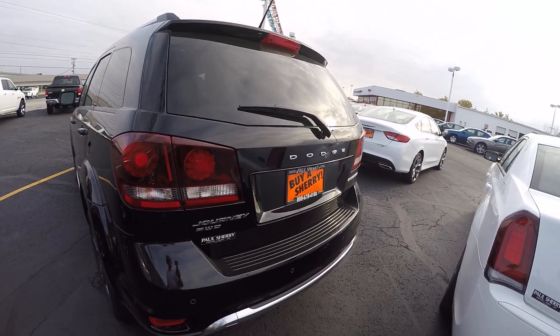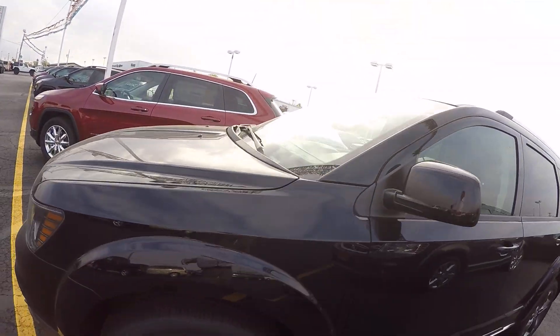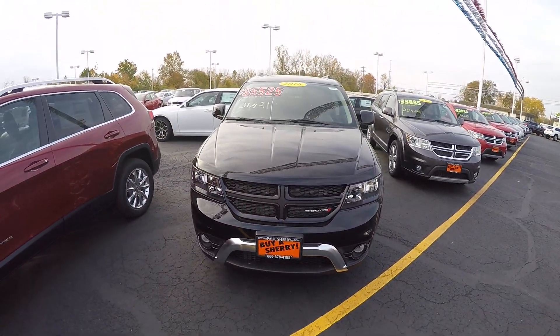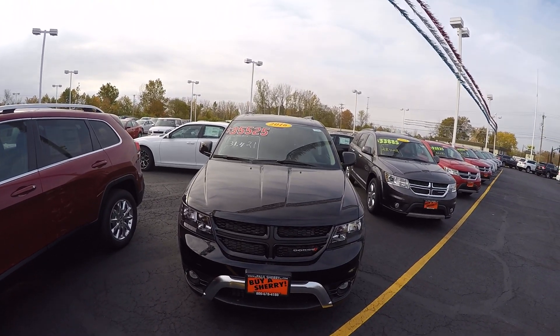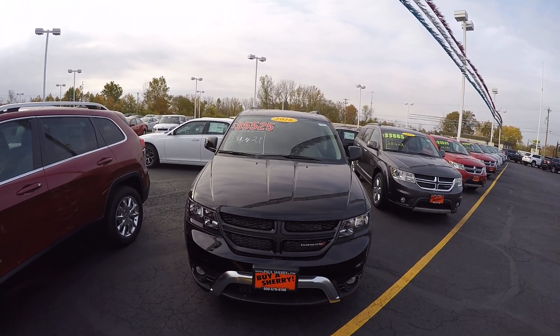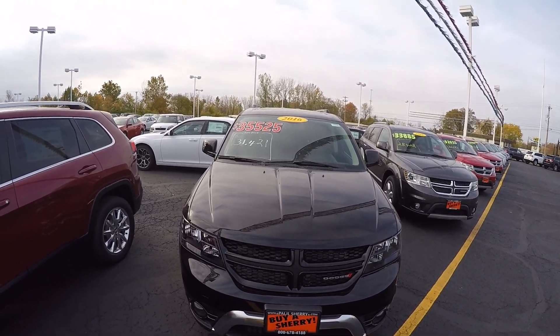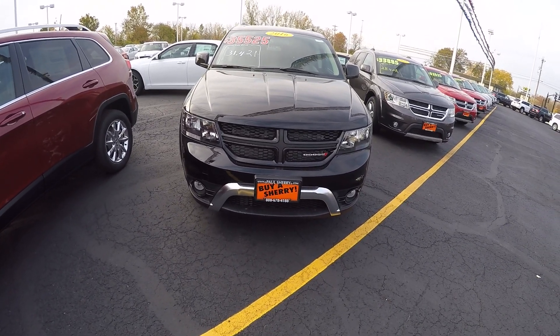Again, we've got a 2016 Dodge Journey Plus, the Crossroads Edition. We're here at Sherry Chrysler Dodge Jeep and Ram, located in Piqua, Ohio. Stock number is 27448T. For more information on this vehicle or others that we have, give us a call — we're here at 800-678-4188.